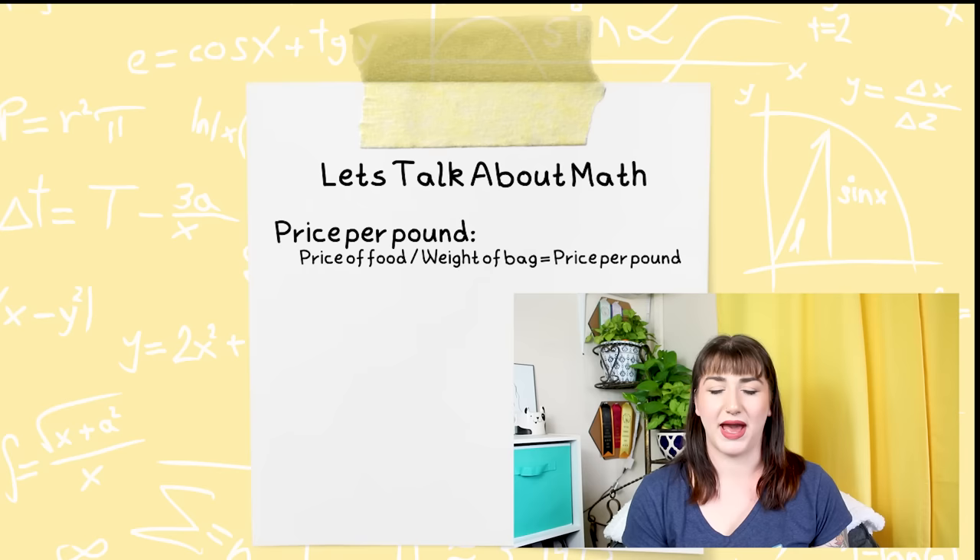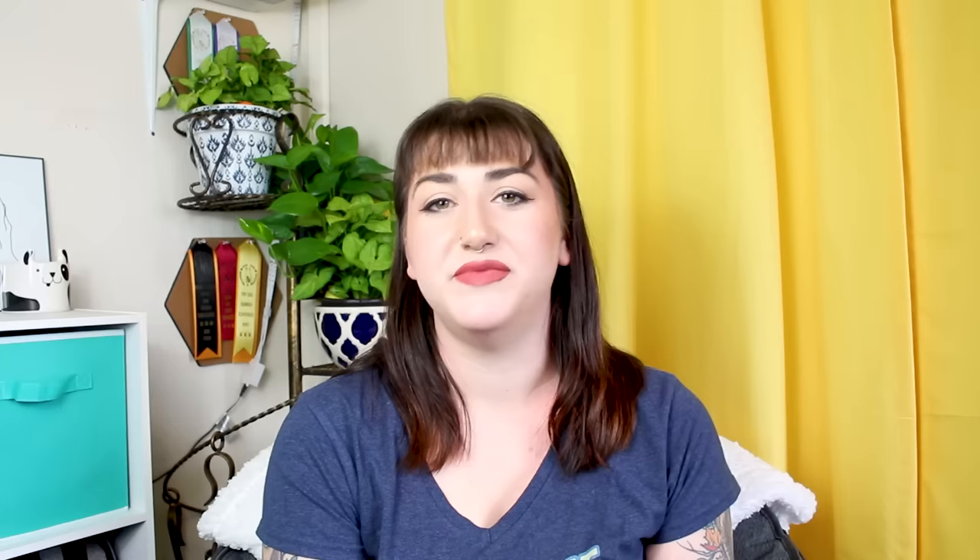To find the price per pound, we want to divide the price of the food by the amount of pounds in that bag — that gives us the price per pound number. But we don't want to stop there, because otherwise we're going to get very misleading information. Next, we want to find the price per cup. This is really helpful when we actually start to calculate the price per serving, which is the most important thing that a lot of people will skip over, but that's what actually gives us the accurate information we're looking for.